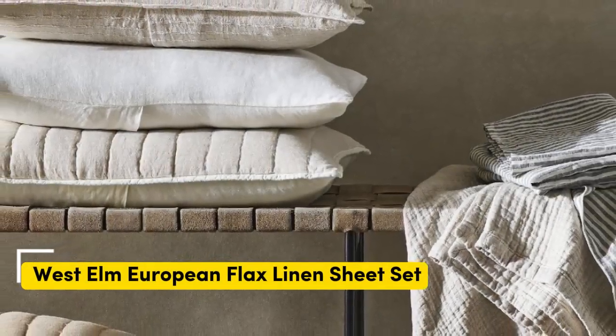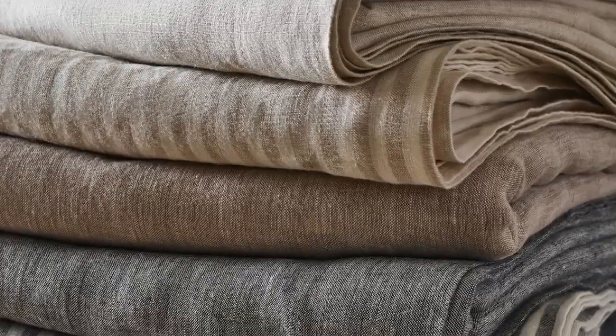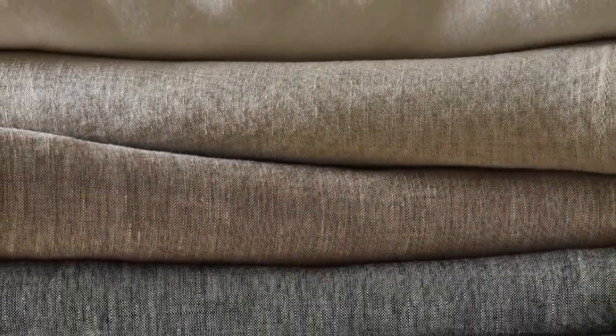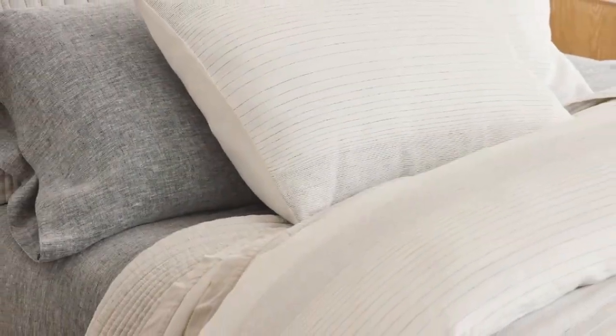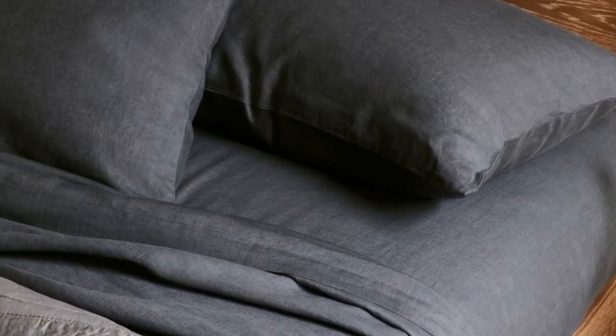Number four. What we like: exceptionally soft, temperature-regulating, 22 color choices available. What we don't like: prone to wrinkles, longer wait for made-to-order colors. Sheets with temperature-regulating properties can be especially helpful for those with night sweats, and the West Elm European Flax Linen Sheet Set is both breathable and moisture-wicking with high-quality construction. These exceptionally soft sheets felt sturdy and durable upon arrival, and after a few washes, they became even more comfortable. During our lab test, we noticed these sheets wrinkled more than other options, but you can steam or iron them. Despite the heavier weight, we were pleasantly surprised by the temperature-regulating properties — made from heirloom-quality flax, the fabric is breathable and absorbent, doing an amazing job of allowing air to pass through to help regulate your body temperature.